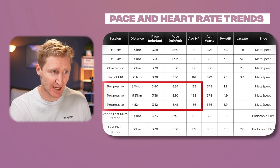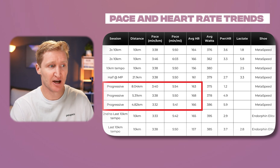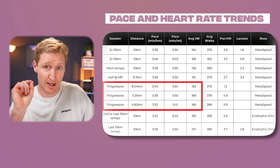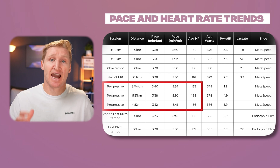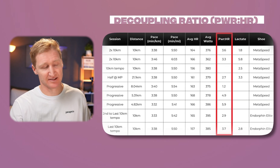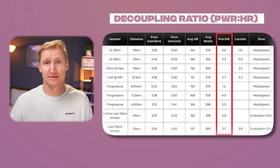I actually sped up in the progressive run but my average heart rate went down — that was because I had some stomach issues and had to stop for about five minutes before I sped up for that last segment. That data is a little skewed, but there is a separate data point we can use to test how stable our heart rate is relative to the average.